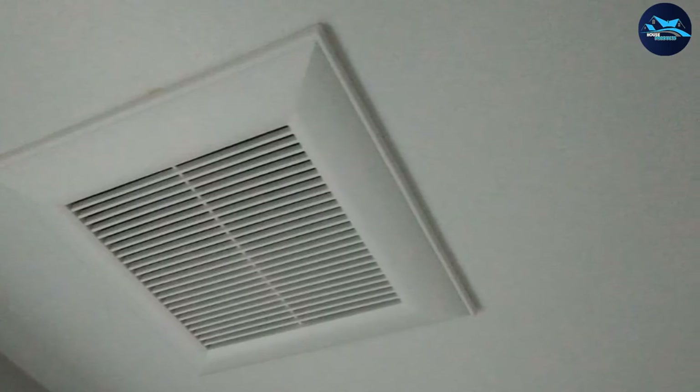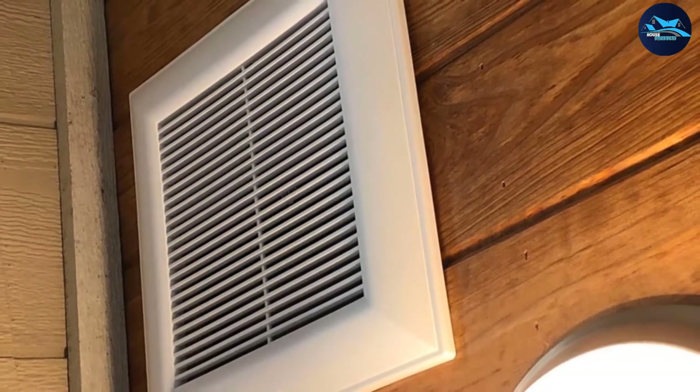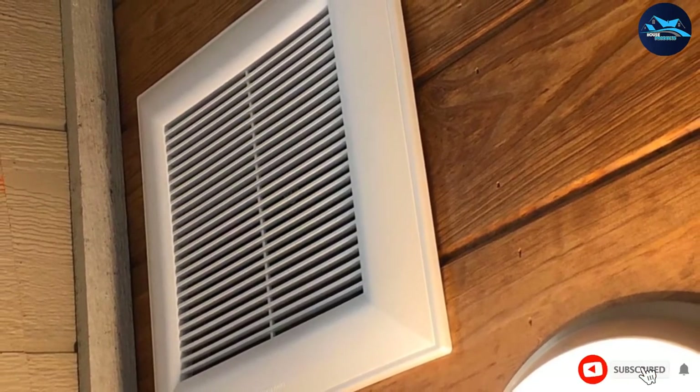The fan itself is relatively quiet and installation didn't present too many problems. It is a more solid investment than the previous fan, but seems to be best suited for smaller bathrooms.